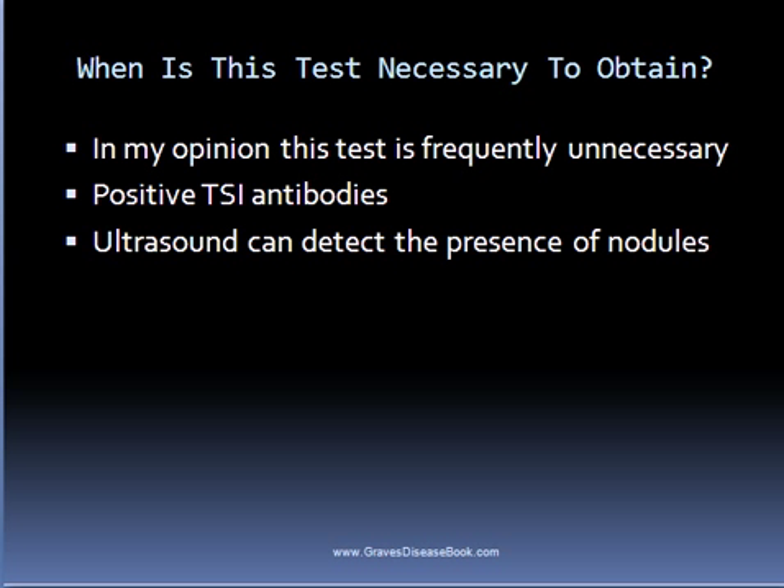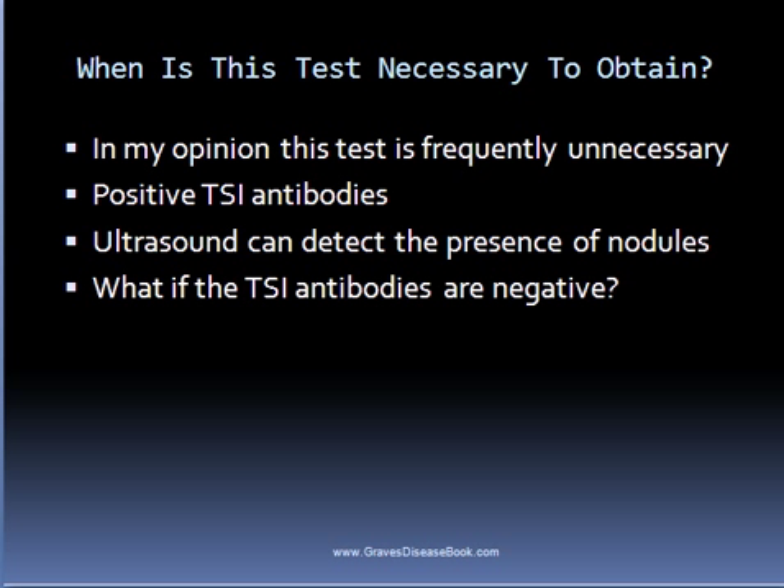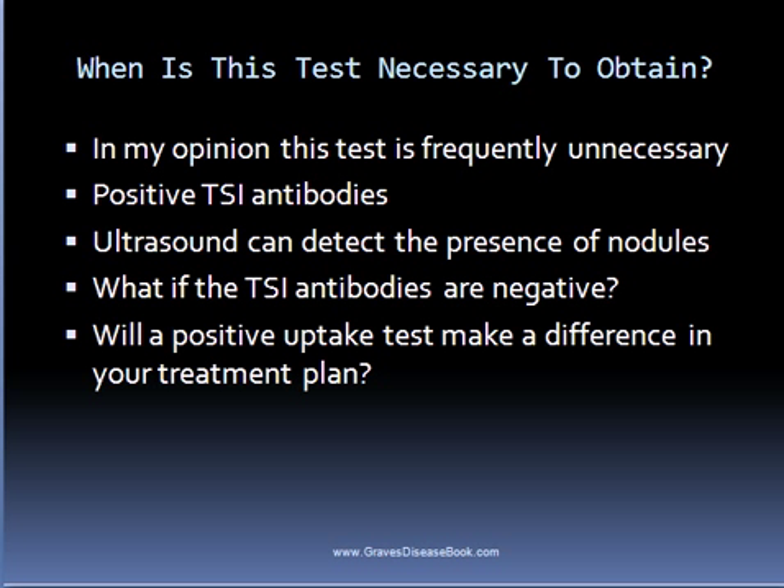If someone tests negative for TSI antibodies, then perhaps it makes a little more sense to obtain a radioactive iodine uptake test. Personally, I would rather have the person wait a couple of months and get the TSI retested, and if it's still negative, I would be more open to them getting the uptake test.